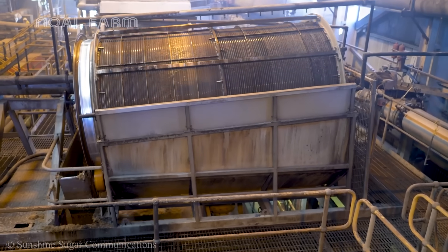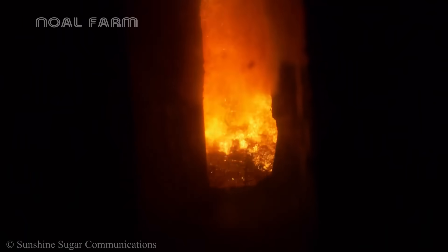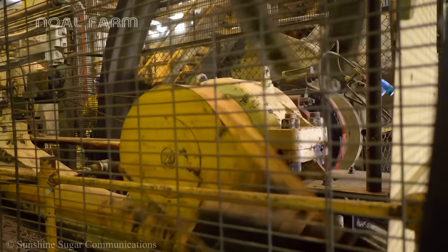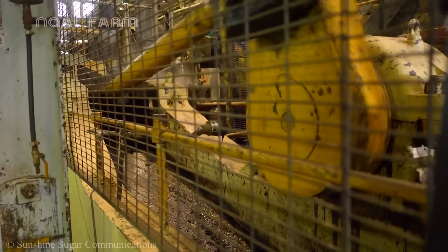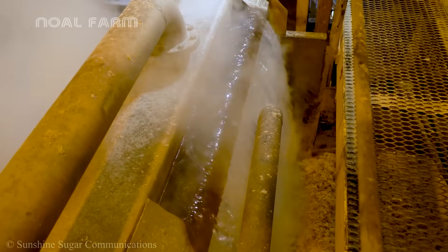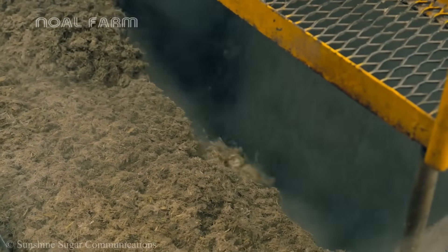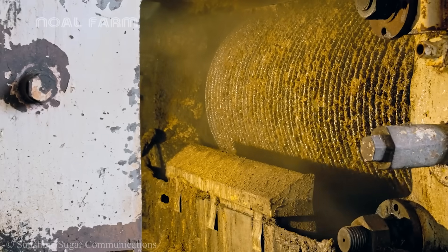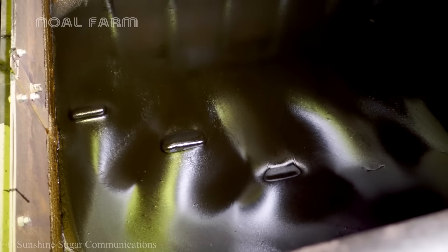The cane is chopped into smaller pieces by a chopper machine, then fed into a crushing system consisting of three to five large steel rollers. Under high pressure, the juice is extracted from the cane, while the leftover bagasse is separated and sent to a different processing area.